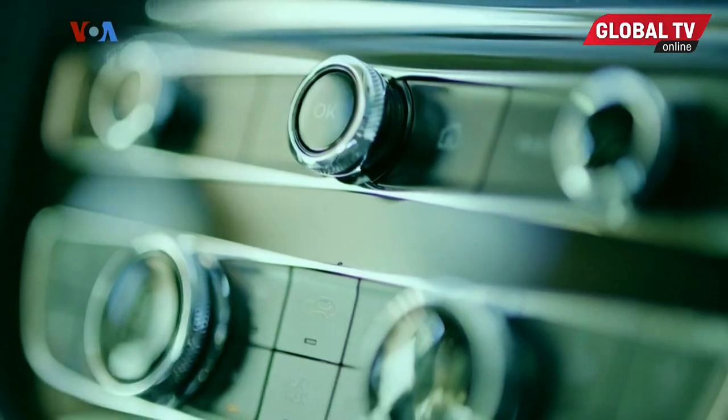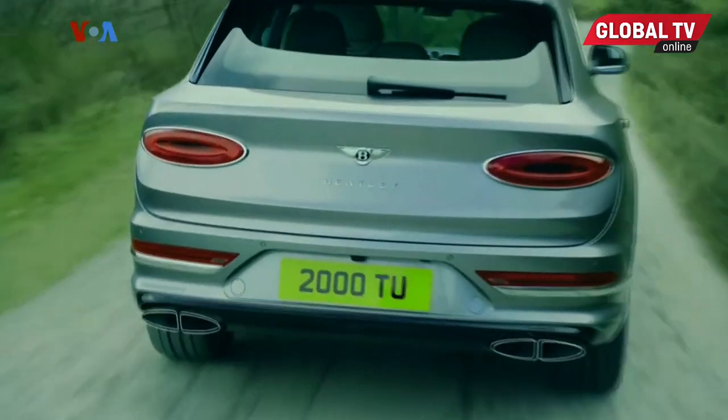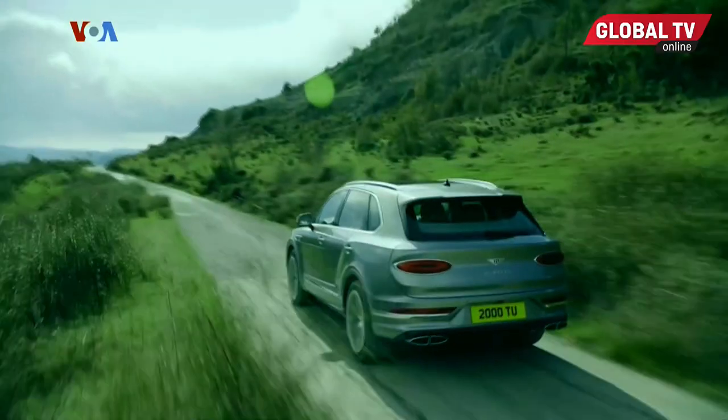Arriving in dealers now, the 2021 Bentley Bentayga Hybrid PHEV starts at around $157,000.